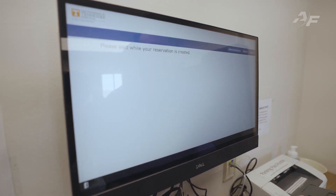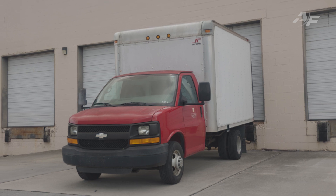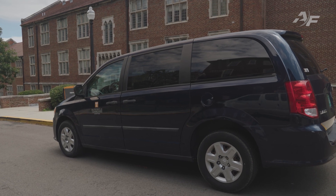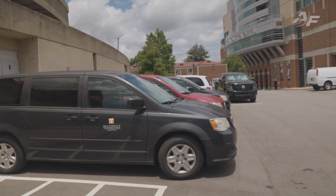Behind the scenes and in seconds, the Fleet Commander platform validates the driver's credentials like licensure and safety training status, selects an appropriate vehicle based on the nature of the selected trip and the vehicles approved for use for the specific driver, and balances use among vehicles to ensure the most efficient use of vehicle assets.